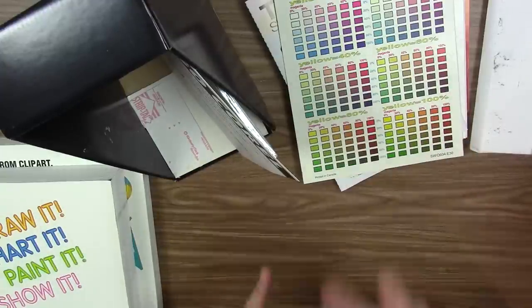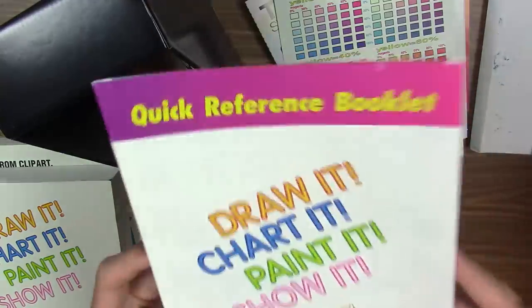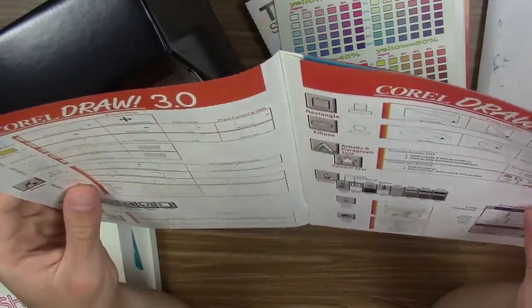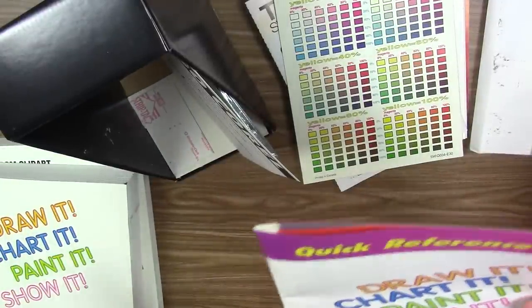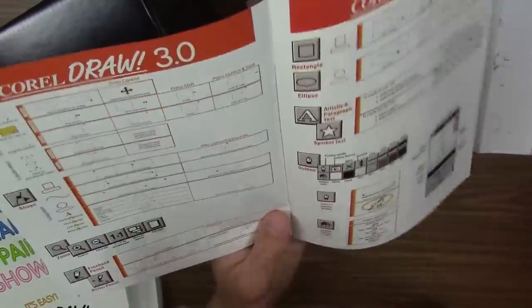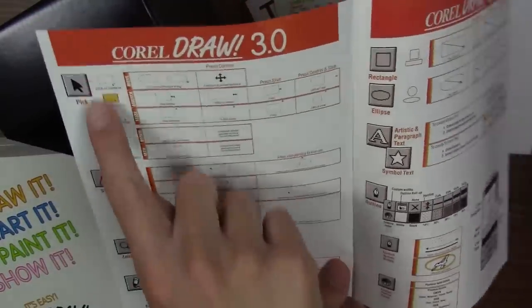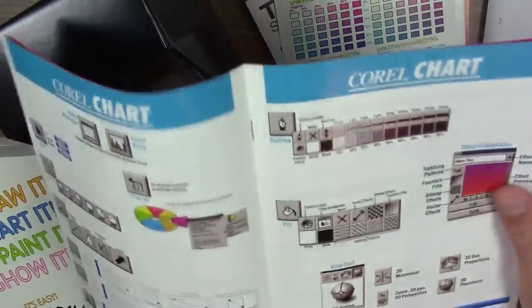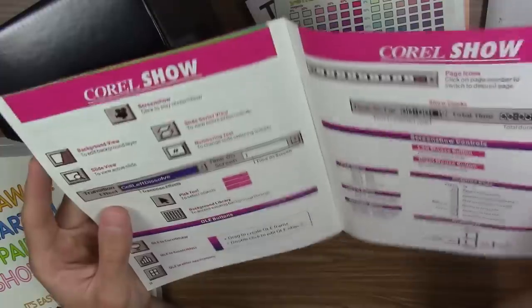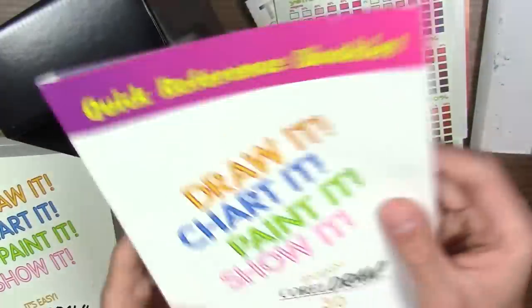Here is a quick reference booklet — super useful to have on your desk, especially if you don't want to thumb through the giant manual every time. It contains your most used functions and tells you what each of the tools does. They're obviously different for each program — so this covers CorelDRAW, then CorelChart, then PhotoPaint and Show. Pretty useful to have.